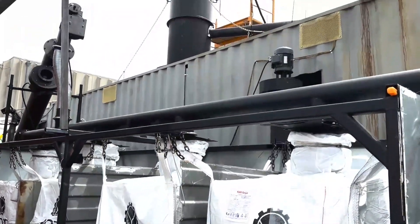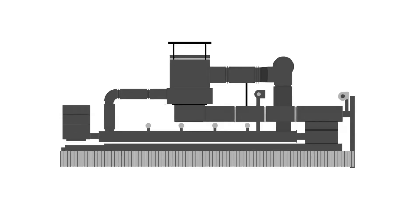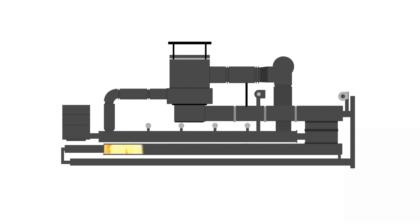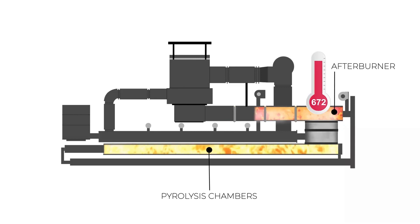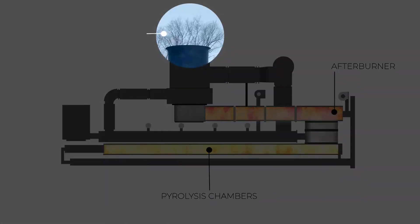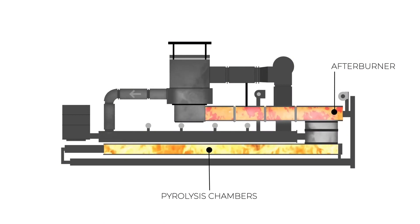Our technology is clean and self-sufficient, as the gases that are produced during the pyrolysis reactions are combusted to heat the reactor and dryer. These gases are directed through the pyrolysis chamber towards the afterburner, where the temperature is raised to about 800 degrees Celsius. The high temperatures complete the combustion of the gases to achieve clean emissions. To improve its effectiveness, some of the gases are recirculated in the dryer.